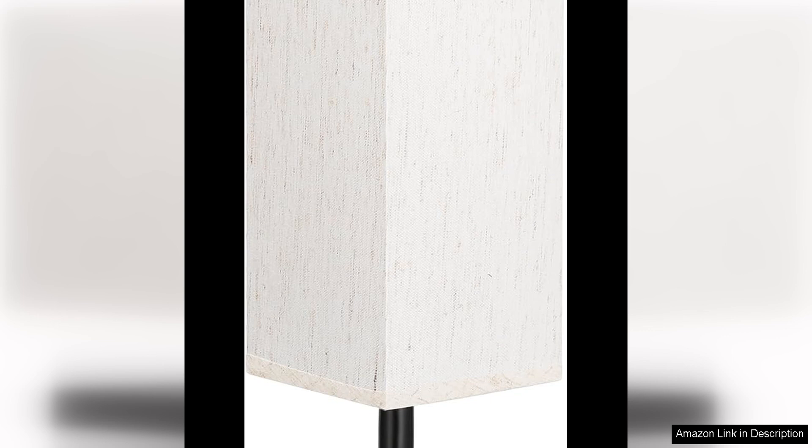Overall, the small table lamp for bedroom is a stylish and functional lighting solution that is sure to enhance the ambience of your bedroom. Its minimalist design, compact size, and versatile lighting options make it a must-have for anyone looking to add a touch of sophistication to their bedroom décor.